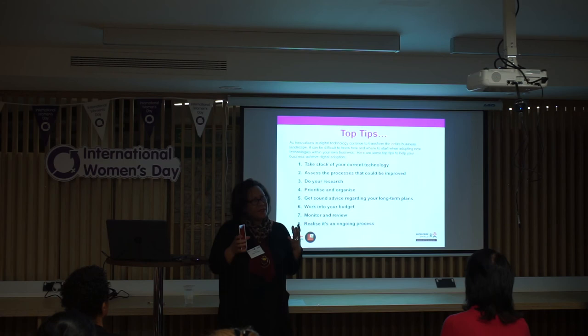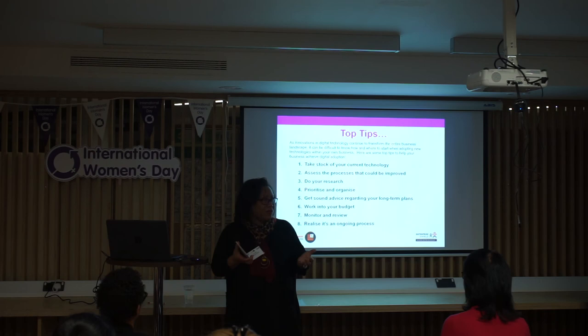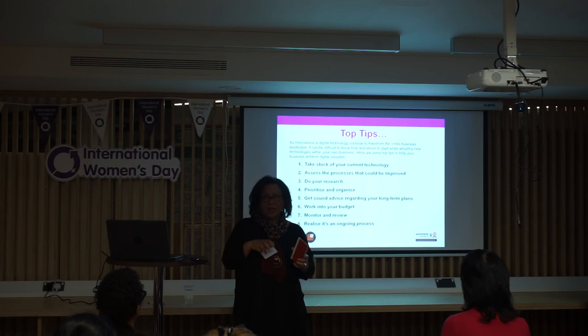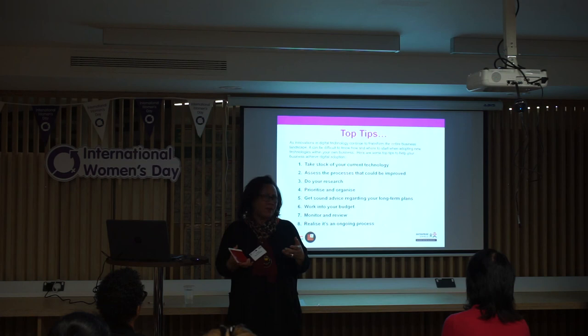Having got these systems in, with an allocated budget and having started implementing them, you need to continuously monitor and review them. Don't wait until you find all the cracks — monitor on a regular basis and build that into how you make changes and refine things. By reviewing it, you can see how effective it is, spot what's working or not working, tweak things early on, and know in advance what further investment you might need to make.